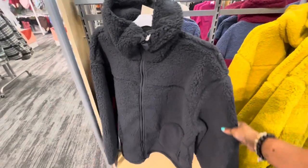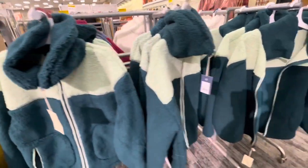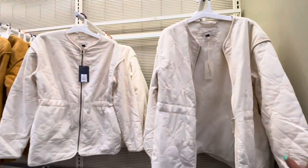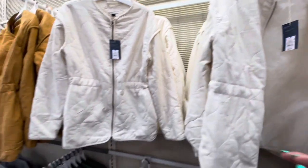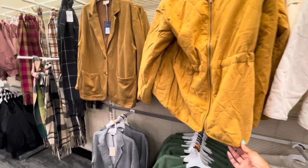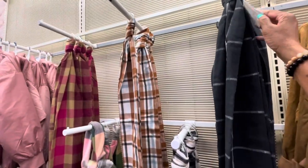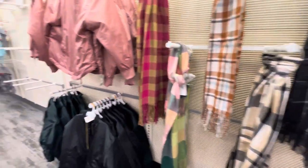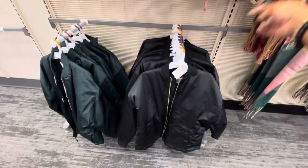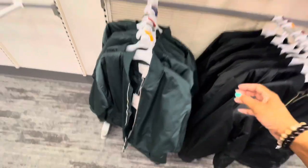I'm in the clothing section now. They've started putting out some of their jackets by Universal Thread — different colors, really nice — these are forty-five dollars. I also see some in white. On the back wall they have some quilted material jackets for fifty dollars, coming in different colors: black, green, and a mustard color. They also have their pretty scarves out, by A New Day — the scarves are fifteen dollars. The puffy jackets by A New Day in wine, black, and hunter green are fifty dollars.